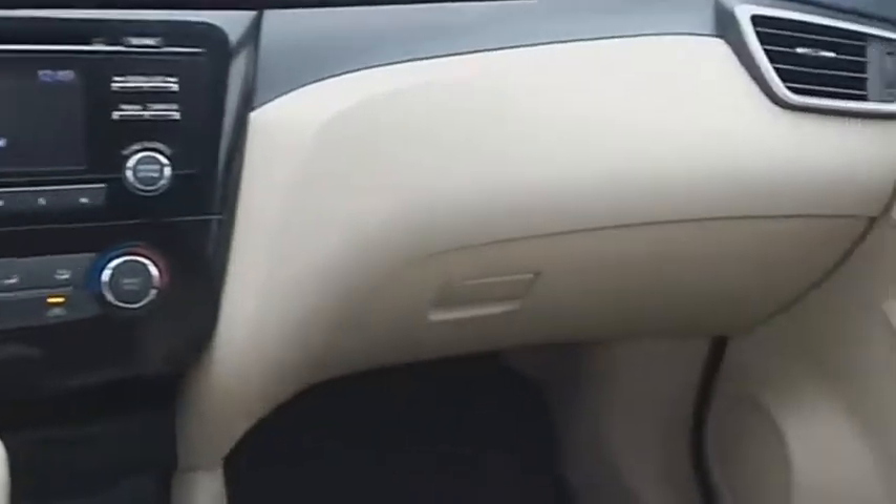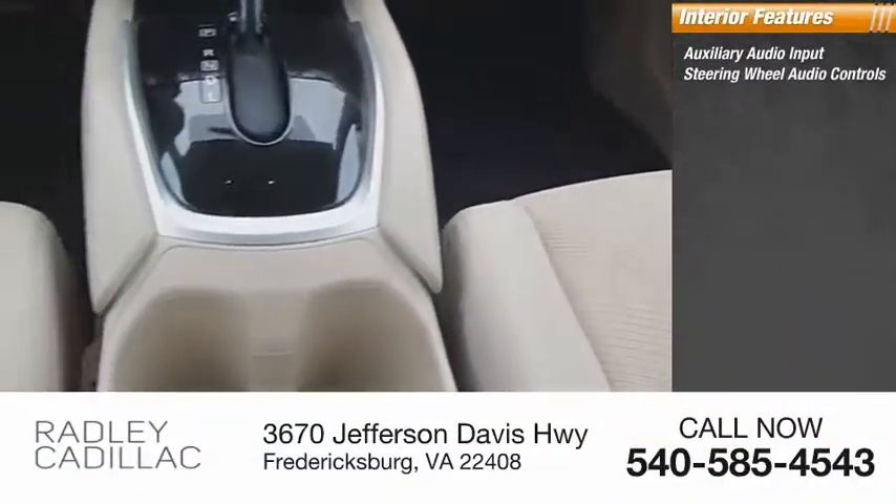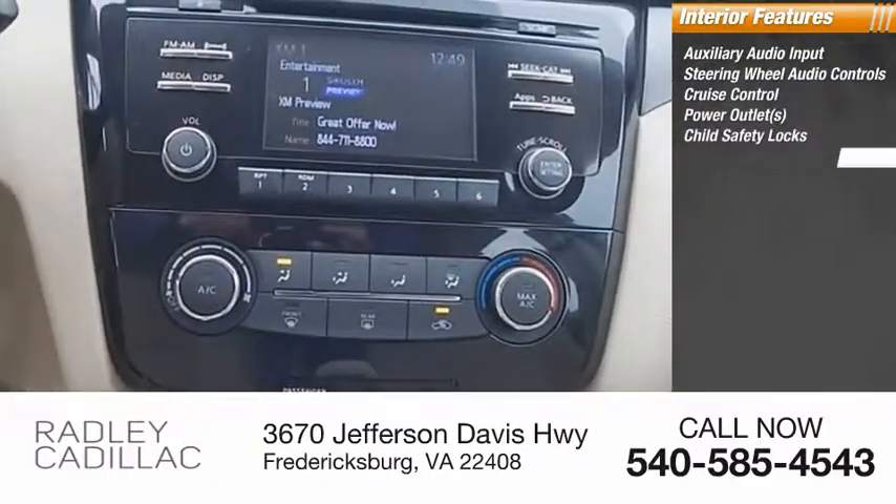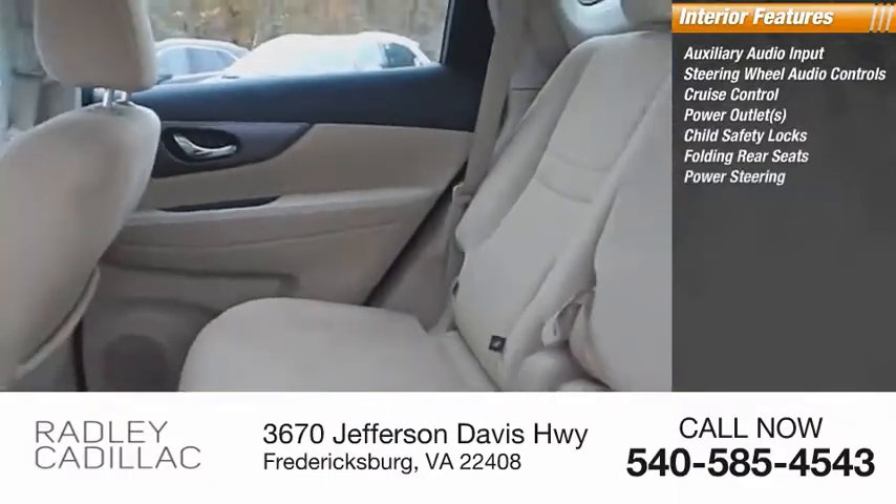Inside you'll find auxiliary audio input, steering wheel audio controls, cruise control, power outlets, child safety locks, folding rear seats, and power steering.